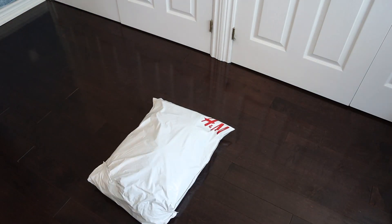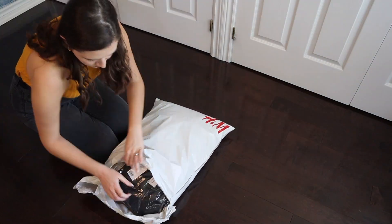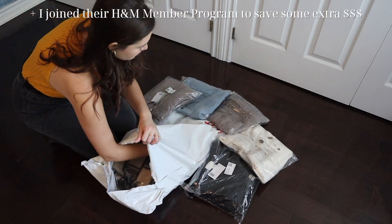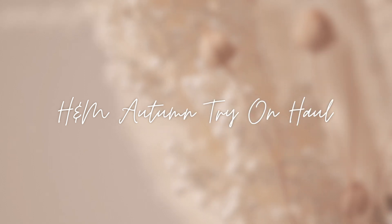Hello everyone, happy autumn, happy fall. It is September 1st while I'm filming this and I just received a huge order from H&M that I placed on their website. They had just released their fall clothing pieces and were having a back to school sale. So I figured I would share with you this huge H&M try on haul for autumn and show you all the cute and cozy outfit ideas for fall. There were a few hits and a few misses, but a lot of great back to school pieces — all the links will be in the description below.